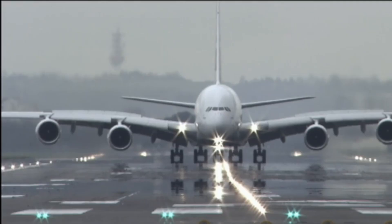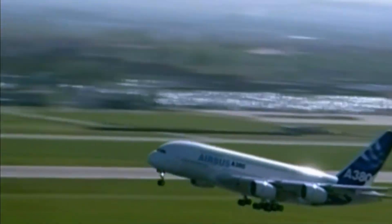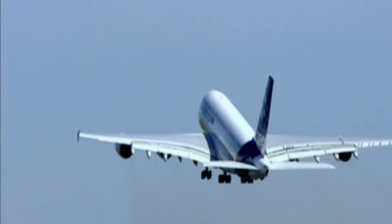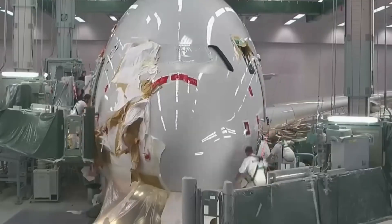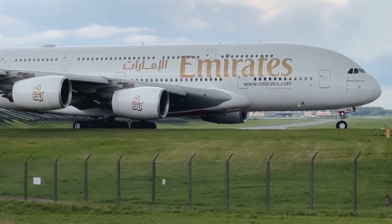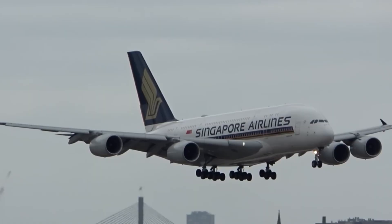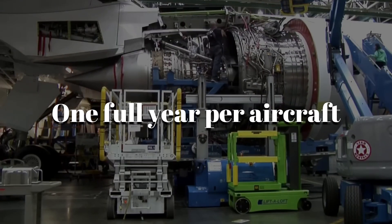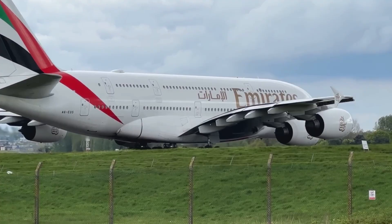The first-ever A380 flight in 2005 lasted just under four hours, and everything went according to plan. Once all systems pass inspection, the plane is painted in the airline's colors — like Emirates, Qantas, or Singapore Airlines — and officially handed over. From the first part being built to the moment it joins an airline fleet, the process takes about one full year per aircraft. That's one year to build one of the most advanced flying machines in the world.